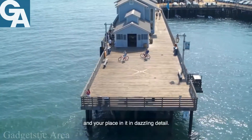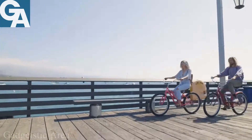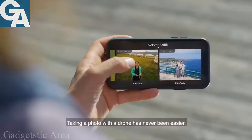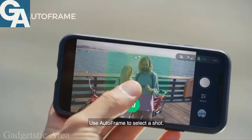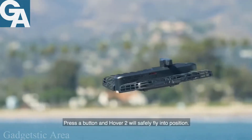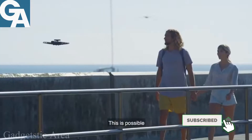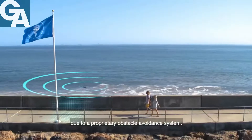Taking a photo with a drone has never been easier. Use auto flip to select the shot, press a button, and Hover 2 will safely fly into position. This is possible due to a proprietary obstacle avoidance system.